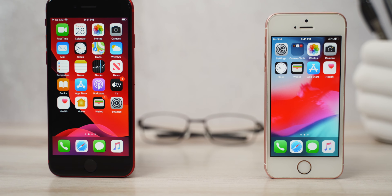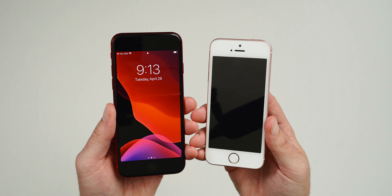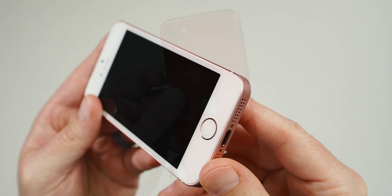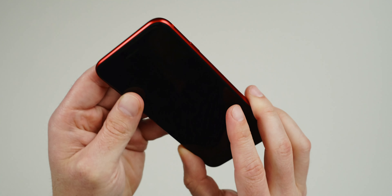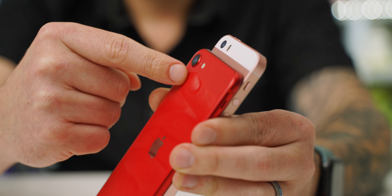On the front you'll find a home button with the latest version of Touch ID, and the front-facing camera is 7 megapixels. In the hand, the first thing I noticed was the overall size — the 2016 iPhone SE just feels really tiny. However, I think it feels more premium than the 2020 SE. I love the boxier design and chamfered edges of the 2016 model. The 2020 is much more rounded. The glass back provides a premium feel, and the 2020 model also comes with an IP67 rating, making it dust and water resistant.